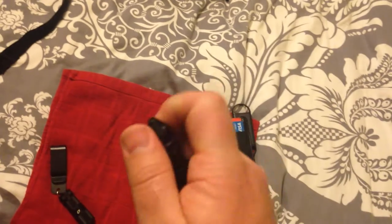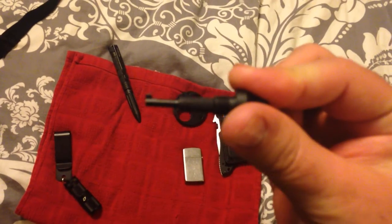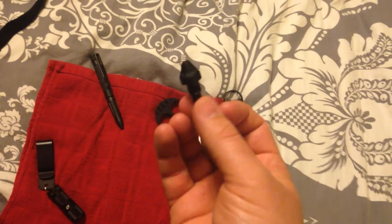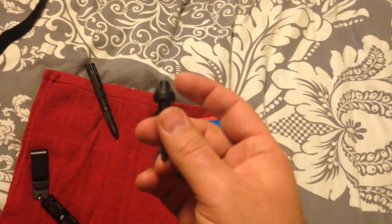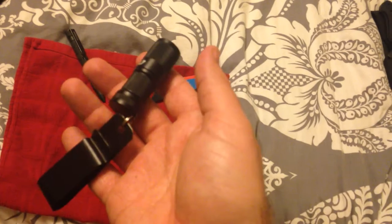The pen takes a Fisher Space Pen refill, which is really nice. The main reason I like it is this: a handcuff key is built into the top. The handcuff key itself unscrews out of the little cone at the top where the window punch used to be, and of course there's the secondary lock mechanism for a set of handcuffs up there as well.